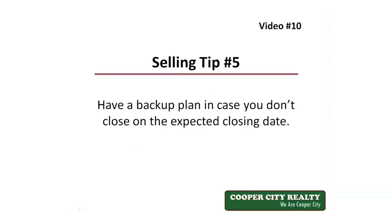Tip number five: have a backup plan in case you don't close on the expected closing date. In 2015, the rules for closings changed. Now there's a mandatory three-day wait for specific changes to a closing statement that affects a monetary amount. This can extend the closing by as much as seven days, so just make sure you give yourself a few extra days when closing. Have a backup plan just in case you can't close on the expected date.